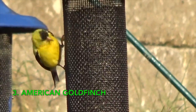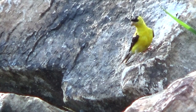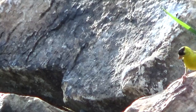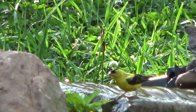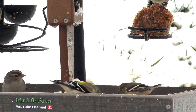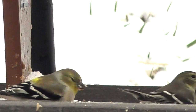Number three: American Goldfinch. This lemon yellow tiny little acrobat is adored by American bird watchers. Lots of people put out special thistle seed feeders to attract them to their yard. It's tiny, coming in at five inches long with a nine-inch wingspan — brilliant yellow with a black forehead, dark wings with prominent white wing bars. Found all over the U.S., parts of southern Canada, and northeast Mexico. They are drab in fall and winter plumage, while males are bright in spring and summer.